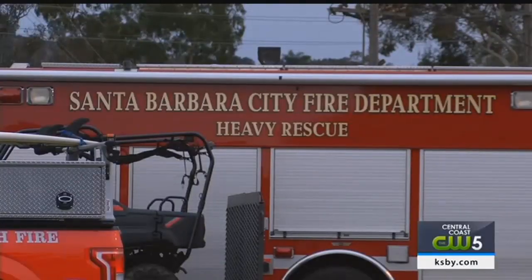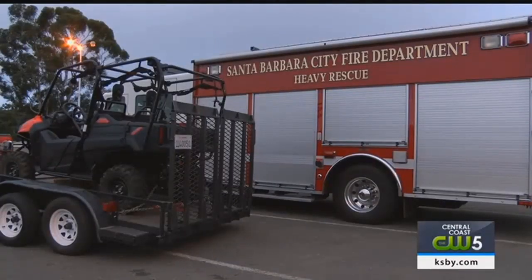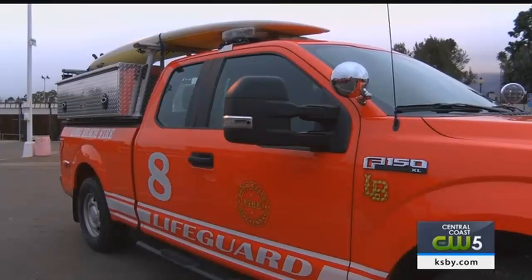Resources are now in place: fire equipment, personnel, urban search and rescue teams, swift water rescue teams, high clearance vehicles from the National Guard. The incident management team has been stood up and they're prepared to lead. Additional rescue trucks and high-profile military vehicles are stationed at Earl Warren Showgrounds, ready to rescue people.